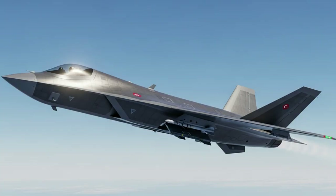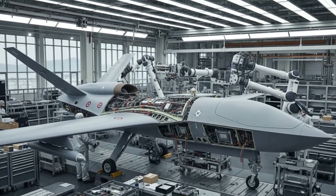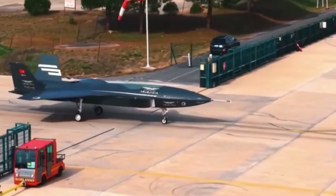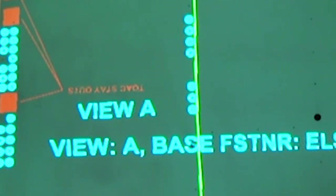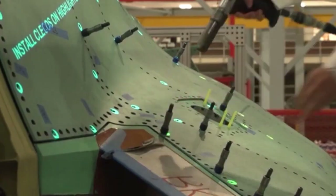Unmanned combat aircraft like the Kizilelma enable dangerous, contested, and high-risk missions without risk to human pilots. Baykar and Turkish officials have stated that the Kizilelma could mark a shift in air power projection. The idea is that future air combat may rely less on manned fighters and more on unmanned systems, perhaps operating in coordinated groups.